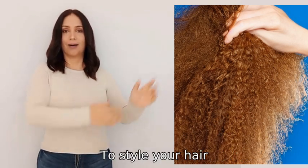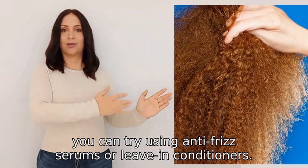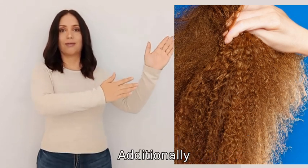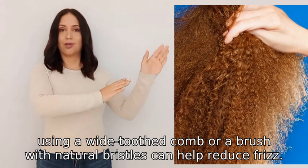To style your hair, you can try using anti-frizz serums or leave-in conditioners. These products can help smooth down your hair and keep it in place. Additionally, using a wide-tooth comb or a brush with natural bristles can help reduce frizz.